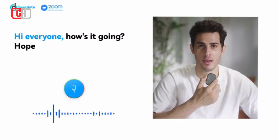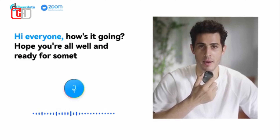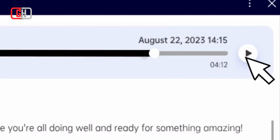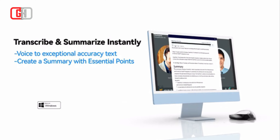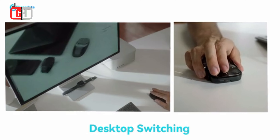The CheerDots 2 can transcribe speech directly into text, providing a convenient tool for note-taking, dictation, and real-time translation. This feature is particularly useful for students, writers, and professionals who frequently work with text.